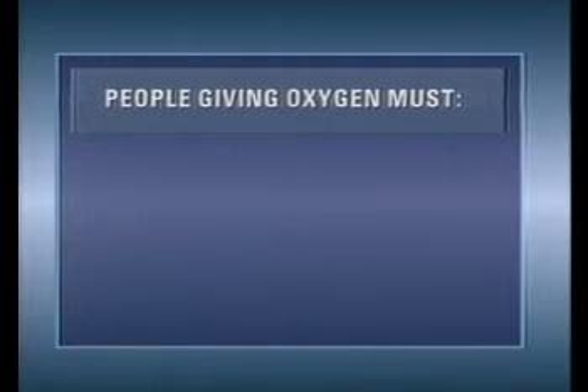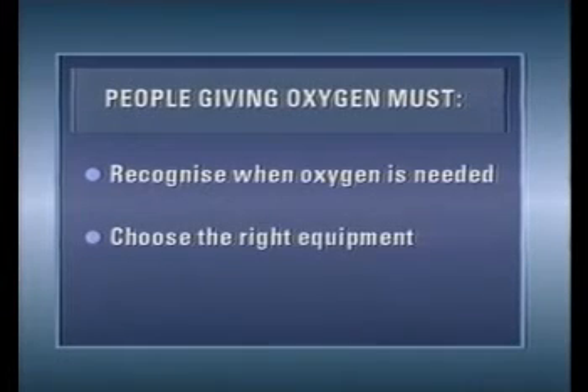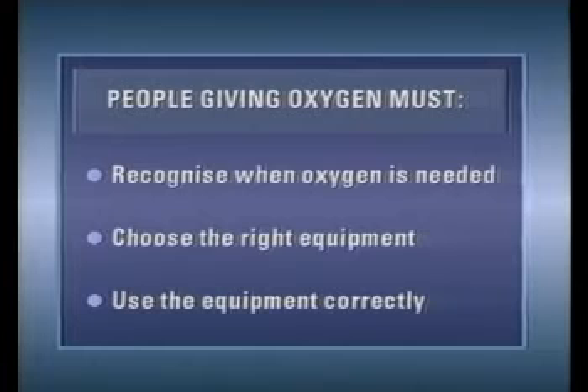People giving oxygen must be able to recognize the clinical signs that oxygen is needed, be able to choose the right equipment, and they must use the equipment correctly.